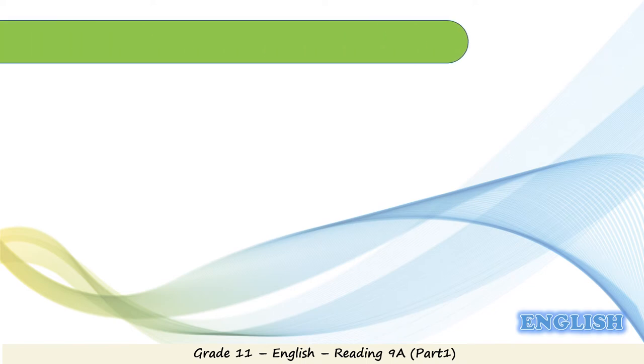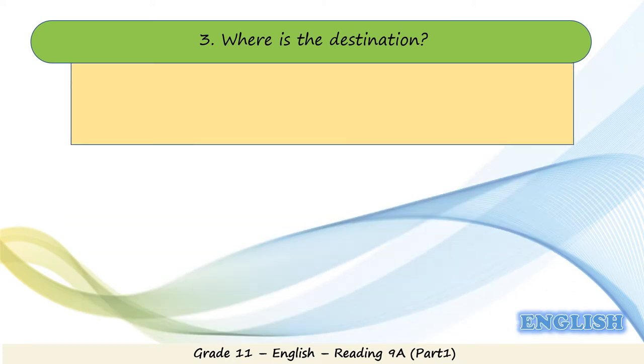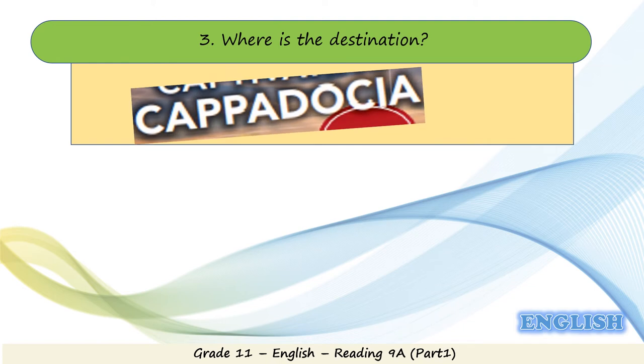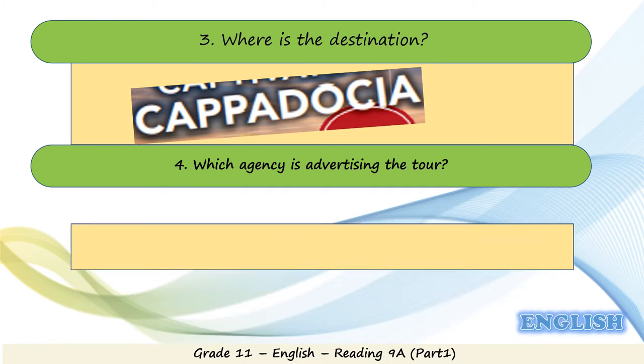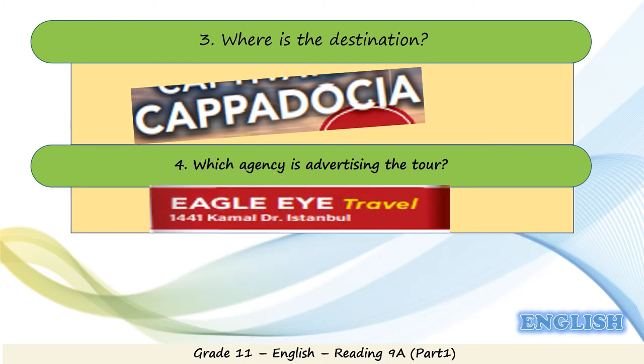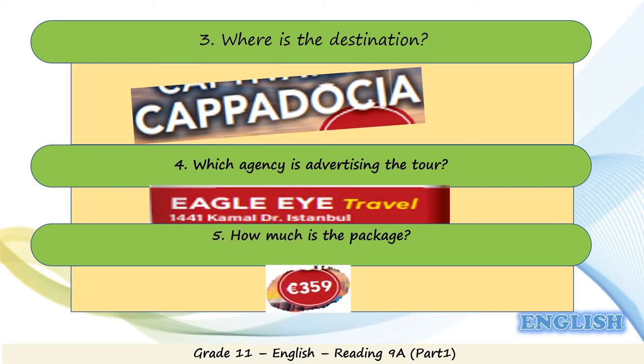Question three: where is the destination? As we mentioned before, it's Cappadocia. Question four: which agency is advertising the tour? It's Eagle Eye Travel. Very good. Question five: how much is the package? It's 359 euros. Very good.